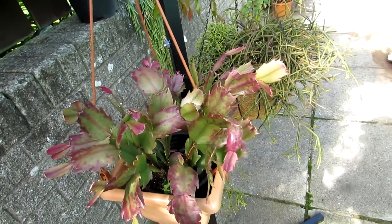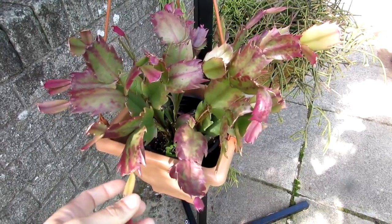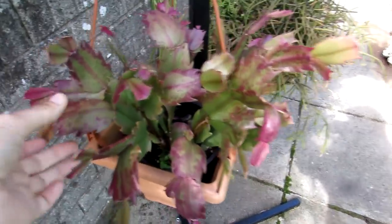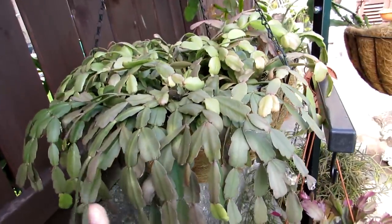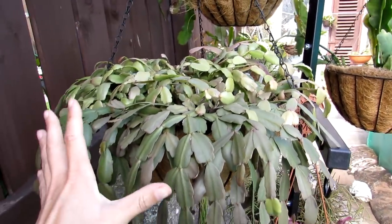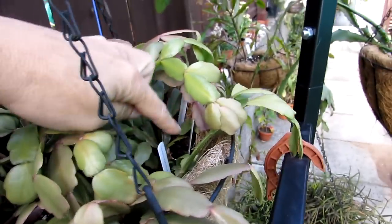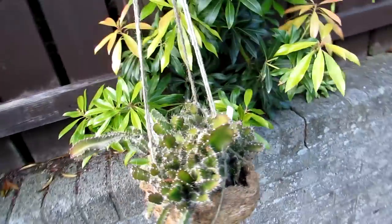That is my Schlumbergera truncata 'Orange Brazil' — actually it's Schlumbergera truncata 'Orange Brazil', which is a hybrid with much wider leaves. It's a beauty. And here are Schlumbergera buckleyi cuttings gifted from our wonderful friend Shane Walsher — they are doing remarkably. I've got a couple of my other Schlumbergera buckleyi I had previously, all in the same basket with little labels so I know which ones are which, since some are pink-flowering and some are red.